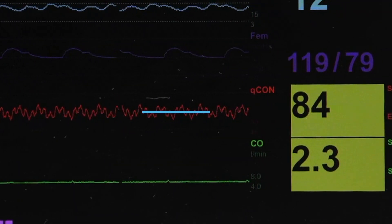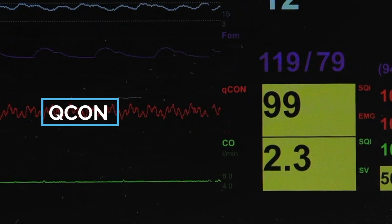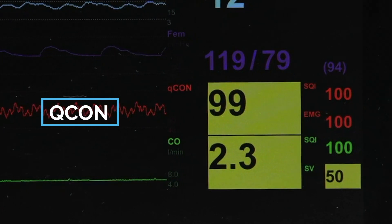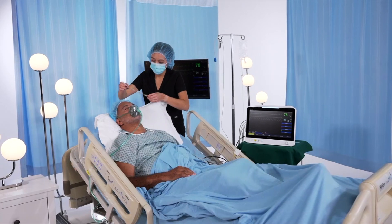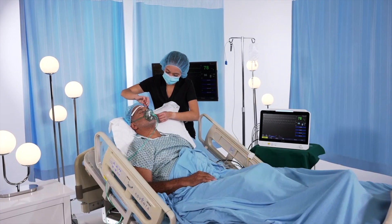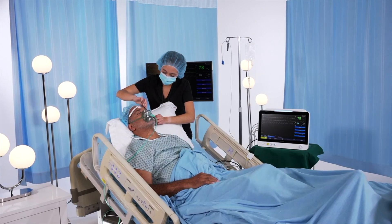Among Paramount's advanced modules for anesthesiology, Qcon ensures the precise interpretation of the level of consciousness status. Using a simple, non-invasive brain sensor evaluation method, Qcon guides the patient safely and comfortably through the awakening process in the post-anesthesia care unit.